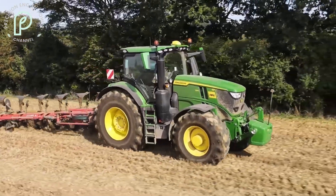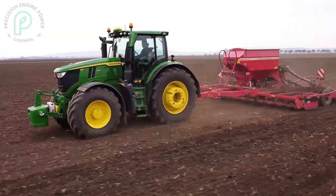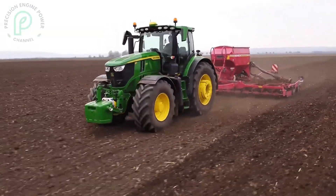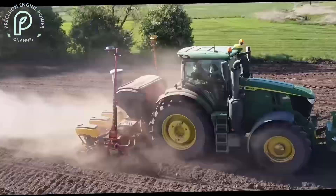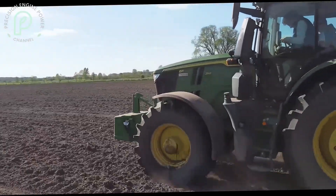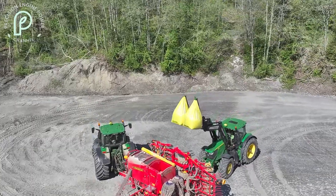Overall, the John Deere 6R250 delivers excellent performance across the board. Its combination of power, fuel efficiency, and ease of maintenance makes it a top choice for farmers who need a reliable workhorse that can handle a variety of tasks with ease.